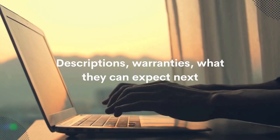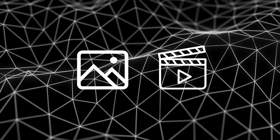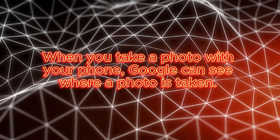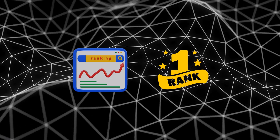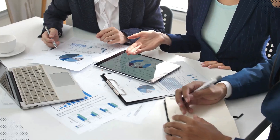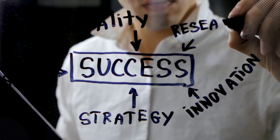Include more descriptions, talk about warranties, what customers can expect next, and be sure to include photos and videos if possible. When you take photos with your phone, Google can see where a photo is taken, and if it's in the area that you say you work, Google will start to rank you better locally because you're proving you operate in that area. A well-rounded content strategy will build authority, drive organic traffic, and engage visitors. Consistently providing valuable content will make visitors more likely to return and convert.